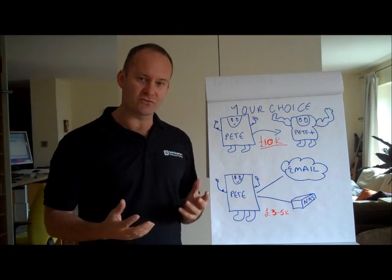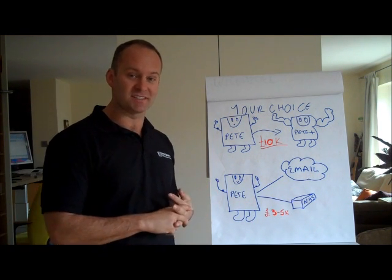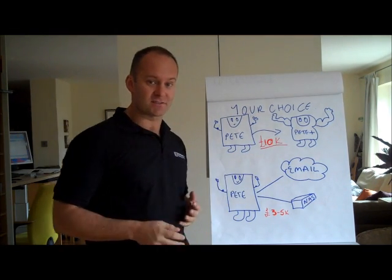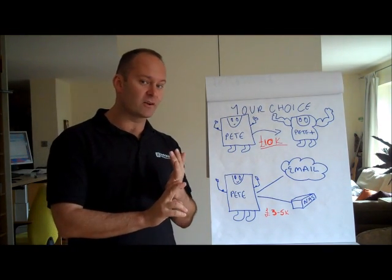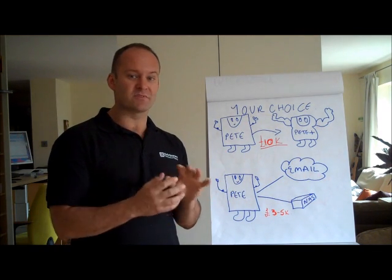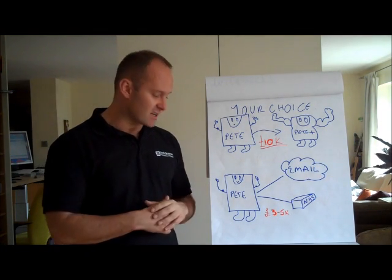This is my attempt at drawing a beefier, stronger server — but actually it was a bit more like Mr. Men than intended. And that's really going to cost you around about $10,000: about $3,000 for the hardware, $3,000 for the server software, and $3,000 for the consultancy to implement it. So you're not going to have much change out of $10,000.